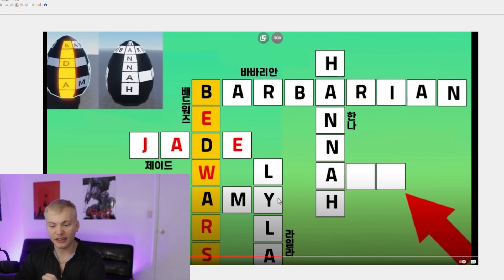So as you guys can see right here, it says Lila, and then Amy, and then Bedwars, and then Jane, Barbarian, and Hannah. And then once you guys enter in all of that for the crossword, you will then go ahead and be rewarded the exclusive egg inside of Bedwars.